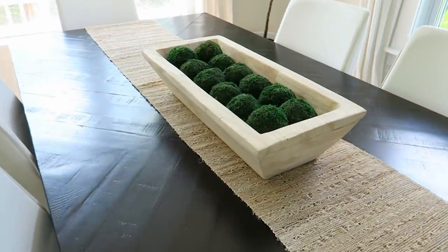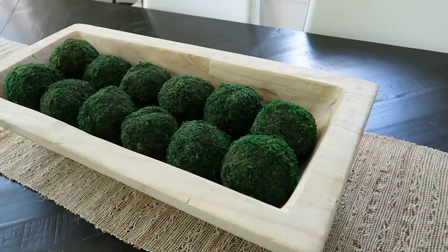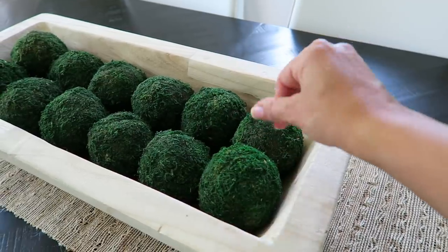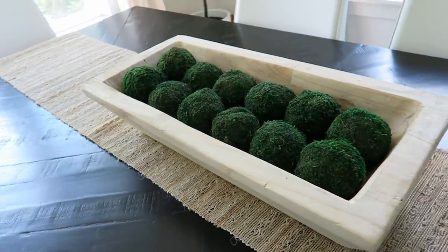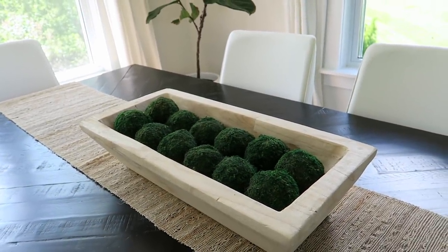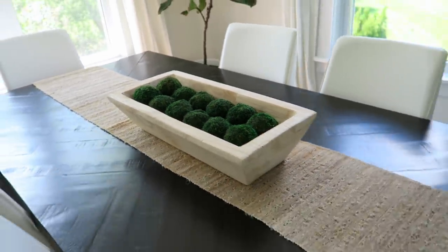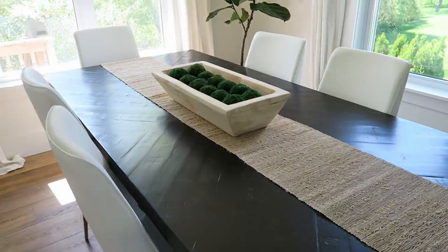Next, over here in the dining room — these little moss balls are from Amazon. Originally I had bought some from Kirkland's, which are now in the other room, but they were way more expensive. These were way more affordable and they do shed a tiny bit, but I don't really care because we just leave them in this bowl. I could probably hairspray them so they don't shed as much, but honestly I don't really care. I think I got two bags of them. They're a really nice bright green which I like, and I think it's just a really cool modern centerpiece in this bowl from Target.